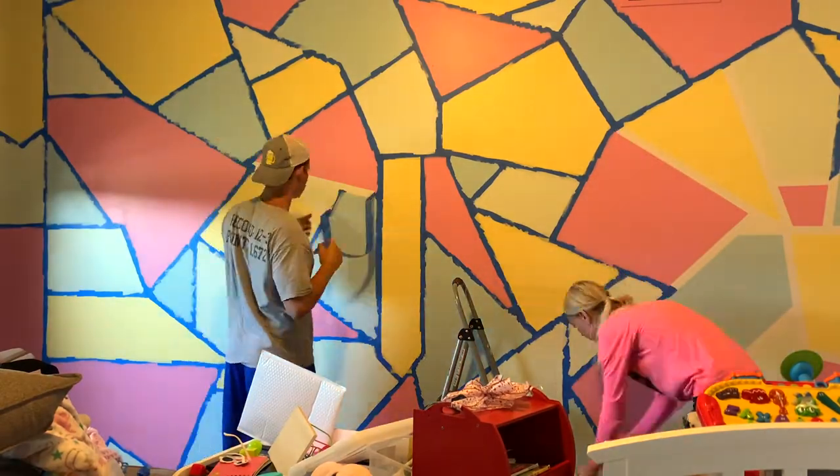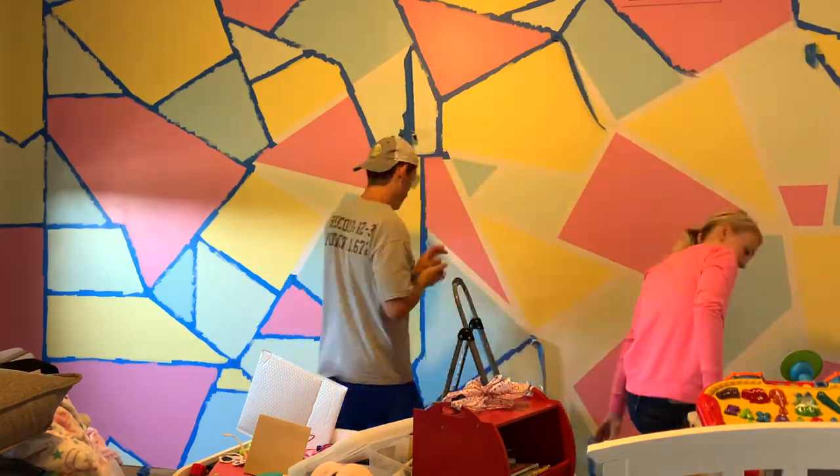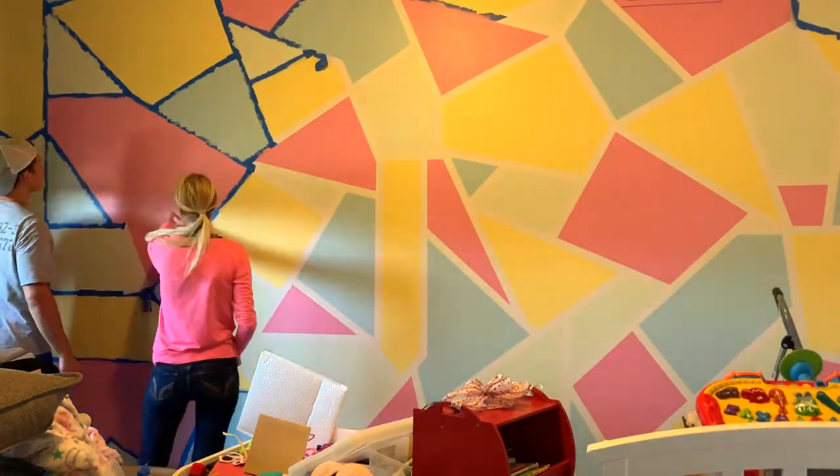Now it's time to peel and do our reveal! There was a little bit of bleed-through — I've heard that green frog tape works better — but for the purpose of a playroom it really didn't matter. I was very happy with the results and I just loved it!